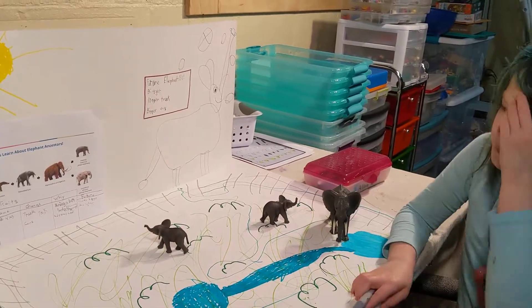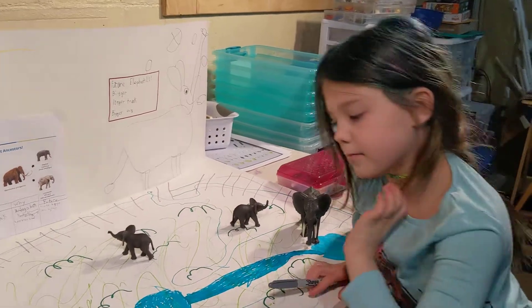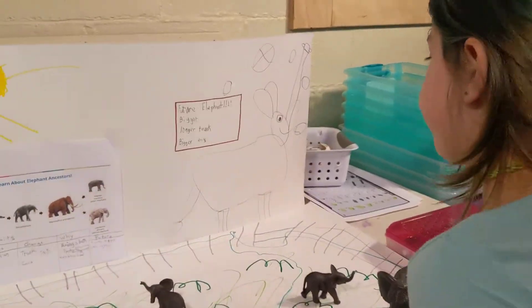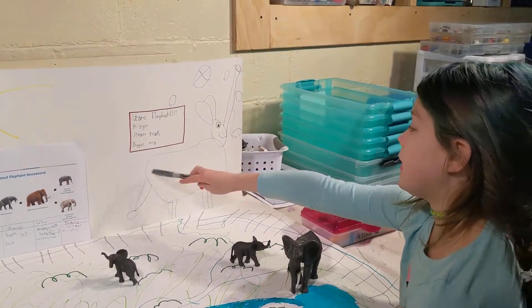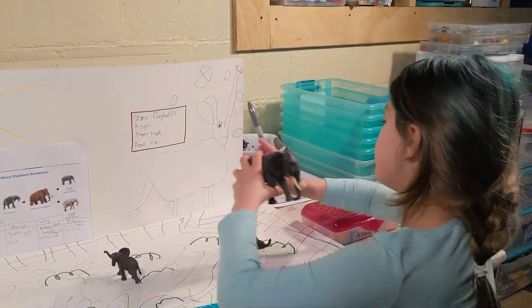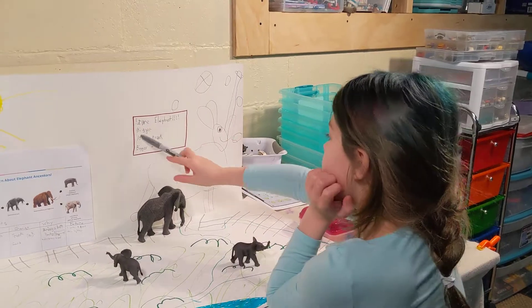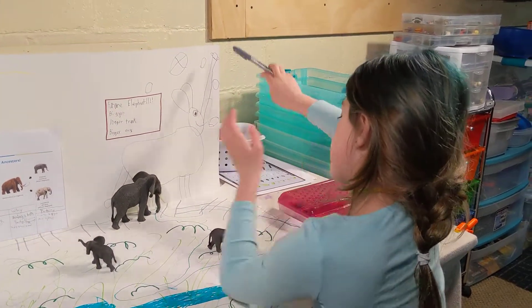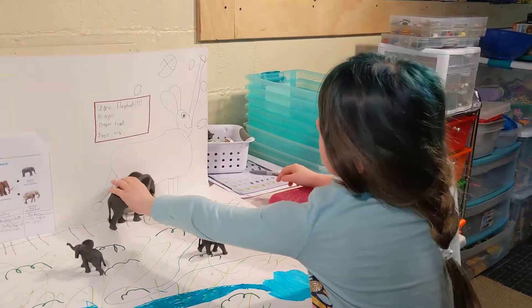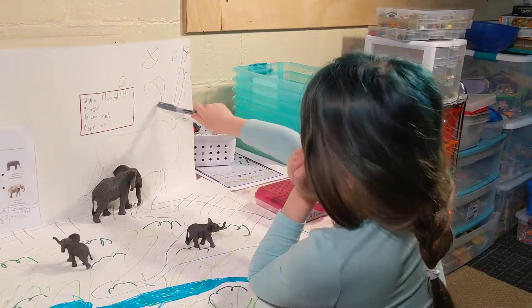They do have bigger ears, don't they? Can you tell me about your future elephant? Future elephant — bigger, as you can see. Longer trunk. And bigger ears.